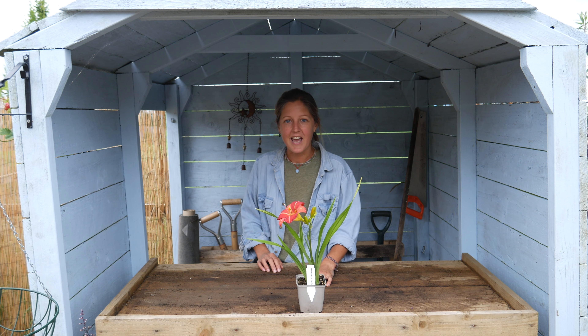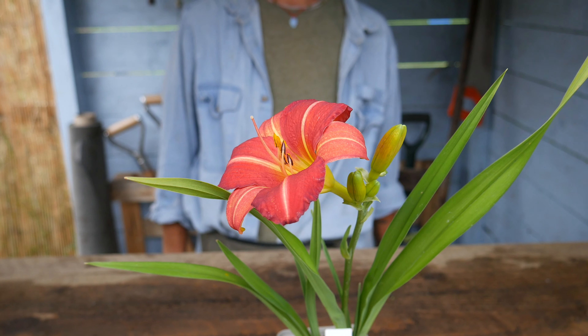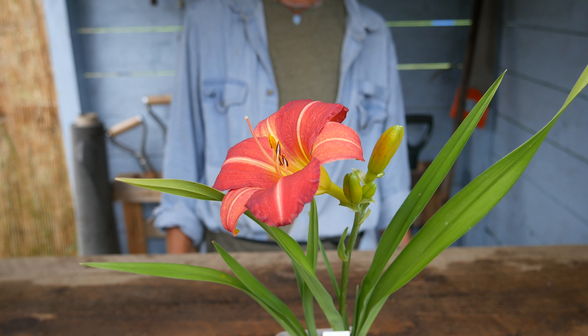They're very easy to care for, with these wonderful striking upright flowers and lots of green foliage. They're also easy to split and divide in late autumn. Definitely recommend one in your garden, and this is available at lavenderworld.co.uk.